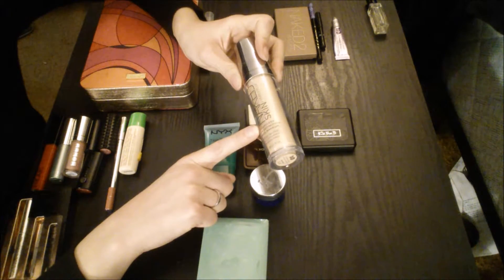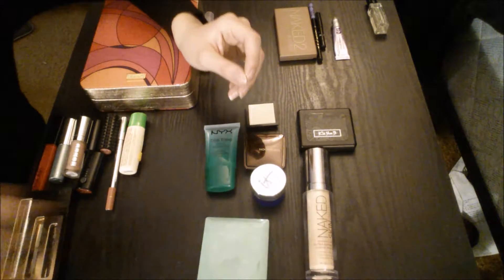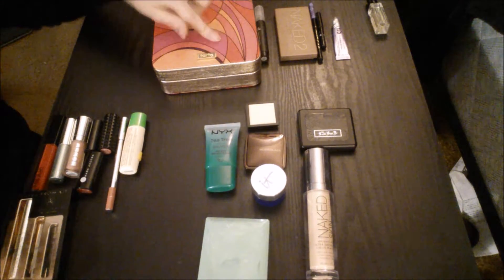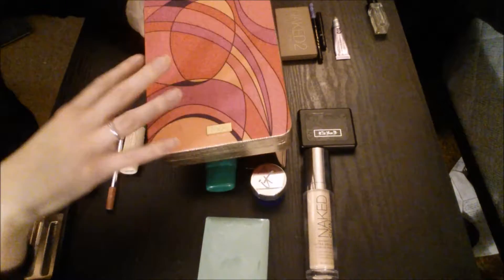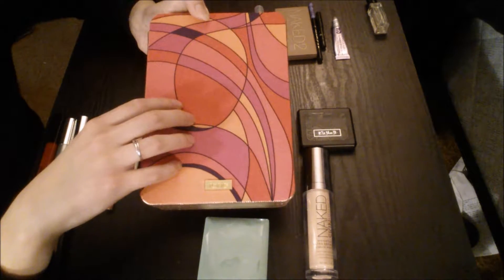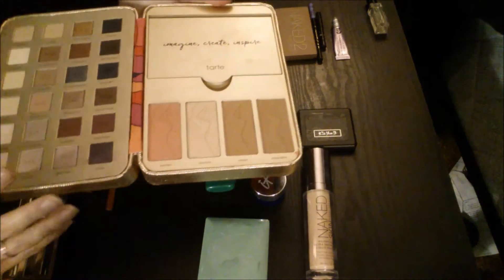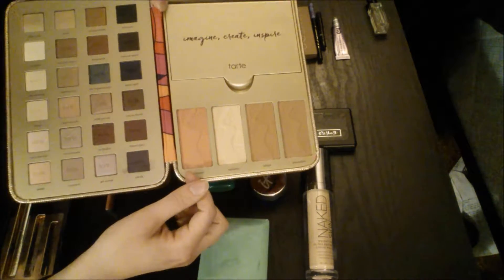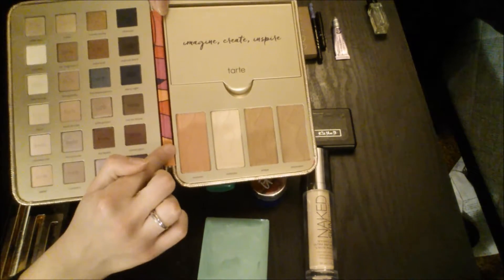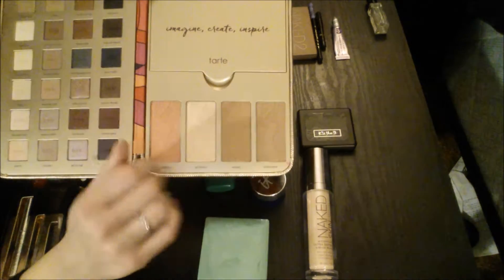For foundation, I'm just bringing the Naked Skin Weightless Ultra Definite Liquid Makeup. And then the rest of my face products are actually going to be in here. This is the Tarte — I can't remember what it's called, but it's a Tarte holiday palette that just came out a couple months ago. It came with a blush, which is a lot warmer than the Kat Von D one, a highlight that's more intense than the e.l.f. highlight, and then two bronzers — those are the only two bronzer shades I'm bringing.